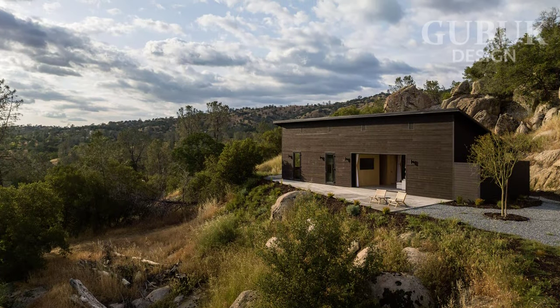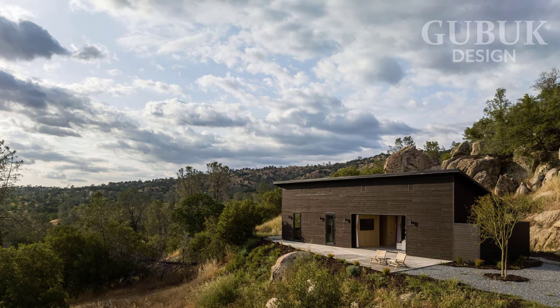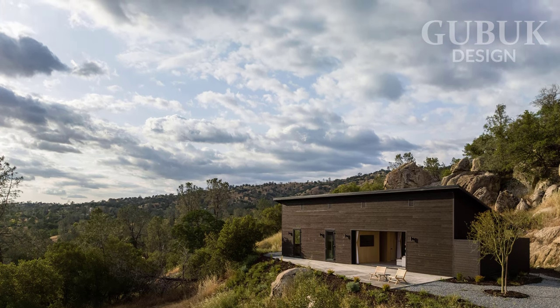Casa Roca is located in Yosemite Lakes, a prime location offering exceptional natural surroundings and stunning views of the national park.